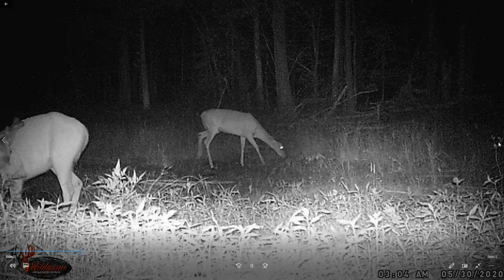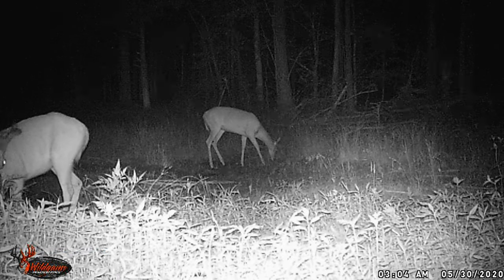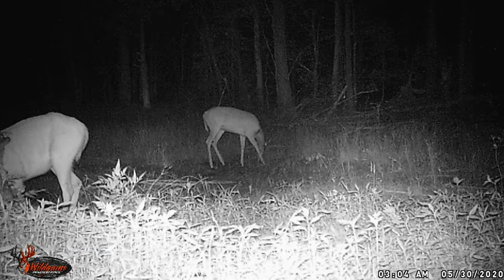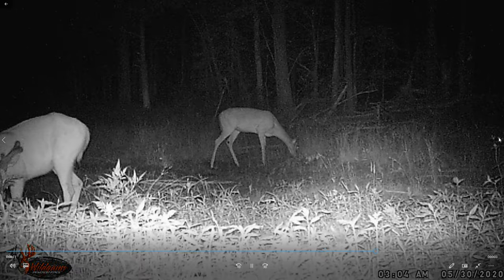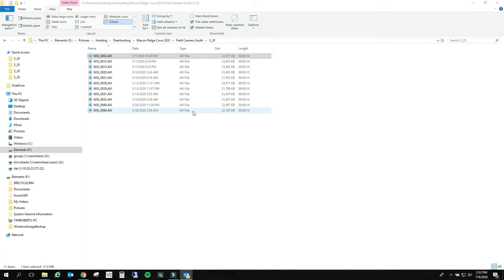Alright, there's two - that's a buck in the back. Oh, the buck in the front - that's a six point. The buck in the front is a six point. And that's the 30th, it's probably the last on this camera.